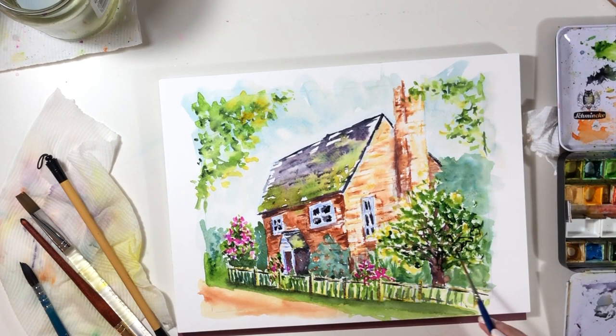It took me a while to make myself sit down and actually paint this one, but I'm so glad I did and I can't wait to paint it again. See you next time, thanks for watching!